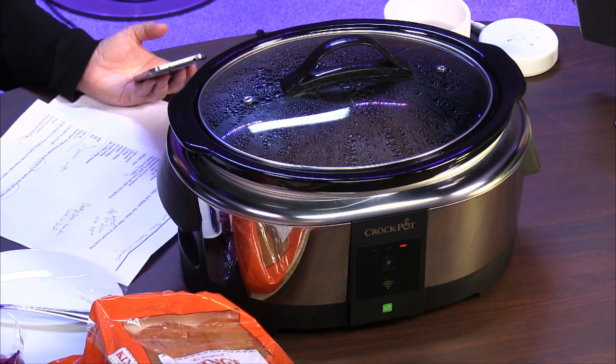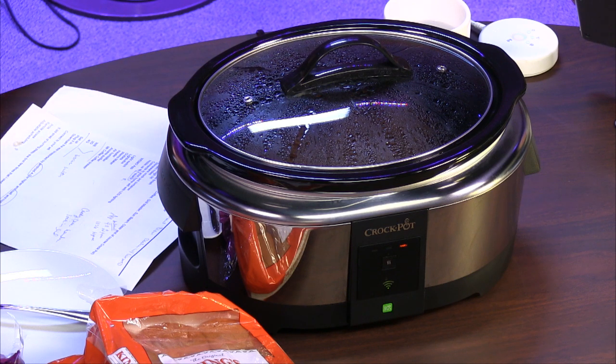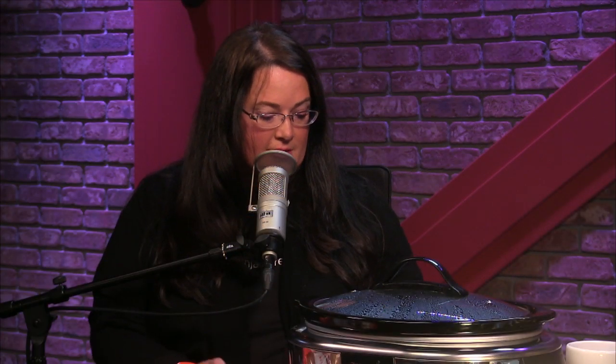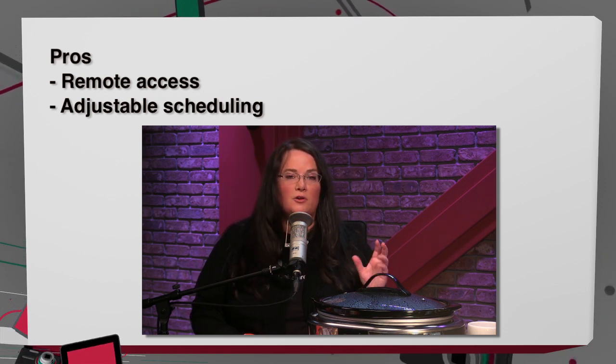It's $129 to $130. You can get it at Target, Walmart, and Amazon. The pros are basically remote access — that is a really great feature for a busy person who doesn't want to rush home. Even with my dumb Crock-Pot, I've wanted to cook on high for a few hours and then turn it down before bed — with this you just grab your phone, or schedule it.